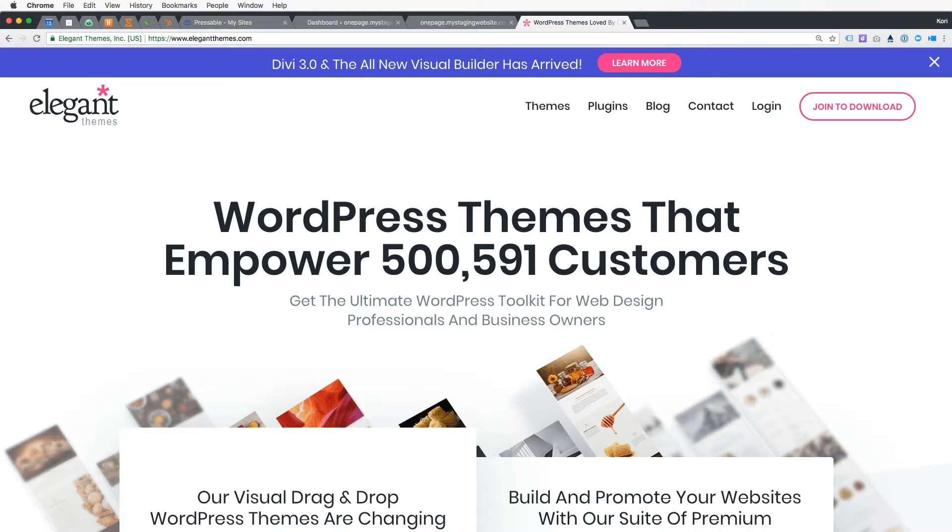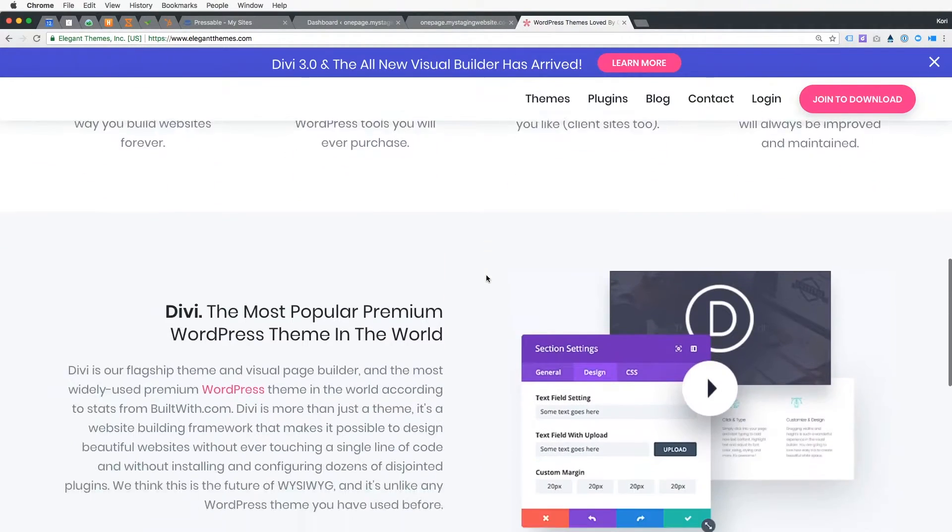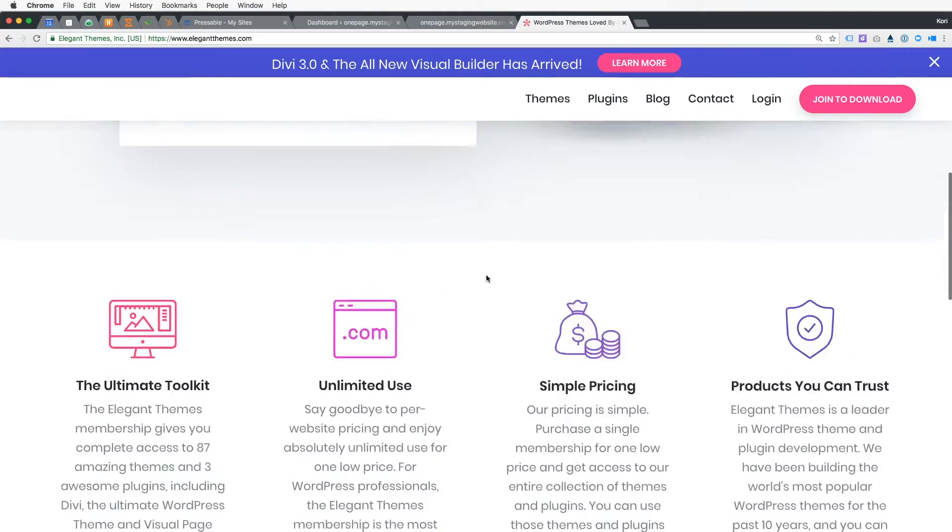First thing you're gonna do is head on over to Elegant Themes where you're gonna pick up a copy of the Divi theme. You guys know I'm a huge fan of the Divi theme and it is a little expensive — themes are typically $30 to $40 a pop — but it's incredible that they give you the ability to use this on unlimited websites, unlike most licenses that are only good for one install. This Divi theme is great for unlimited, so let's use it in cool different ways.